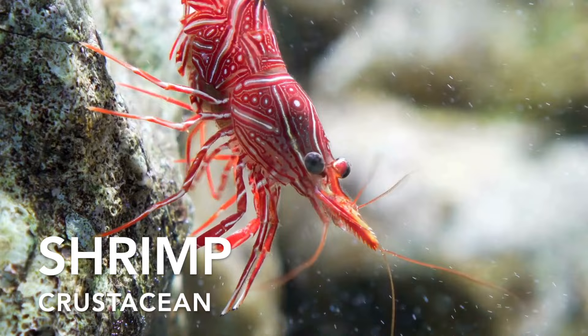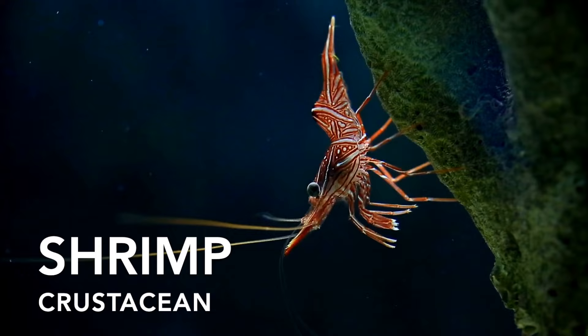Shrimp are a small crustacean shellfish with curved bodies and large antennae. Many shrimp species are known for their impressive migratory journeys, travelling long distances between freshwater and saltwater habitats.